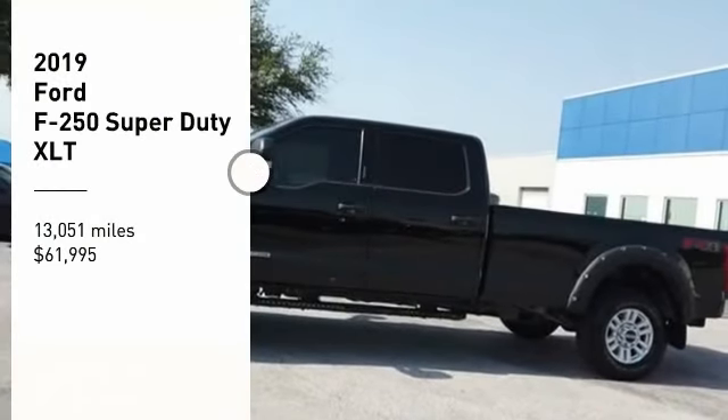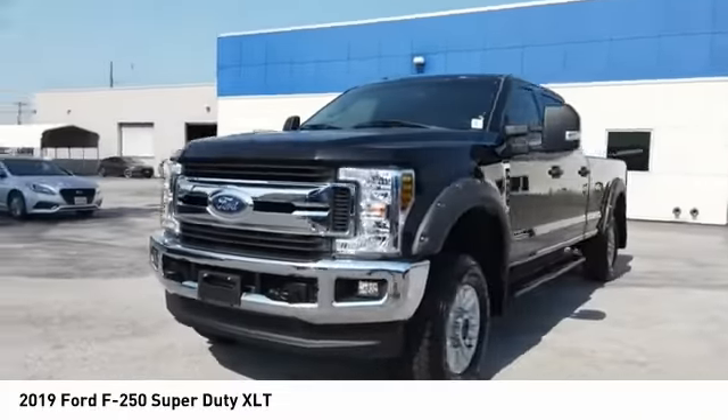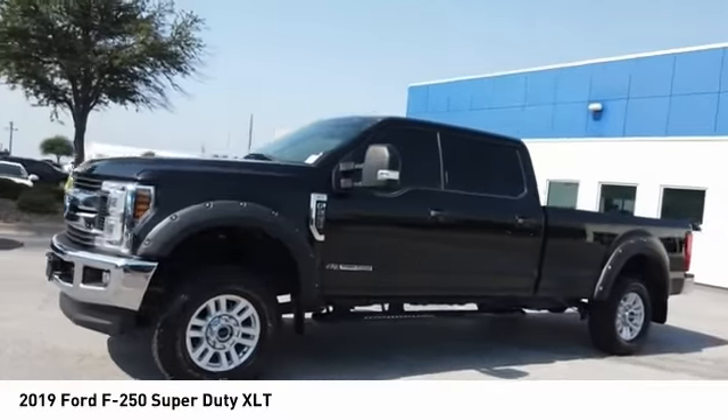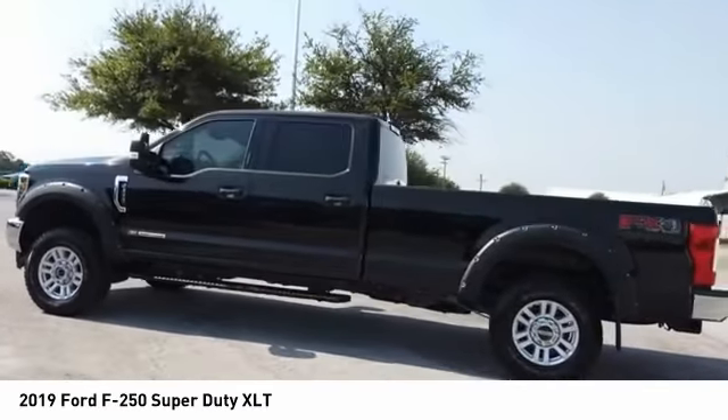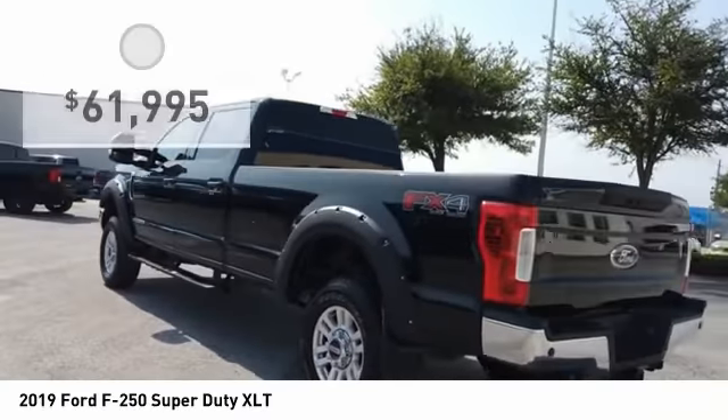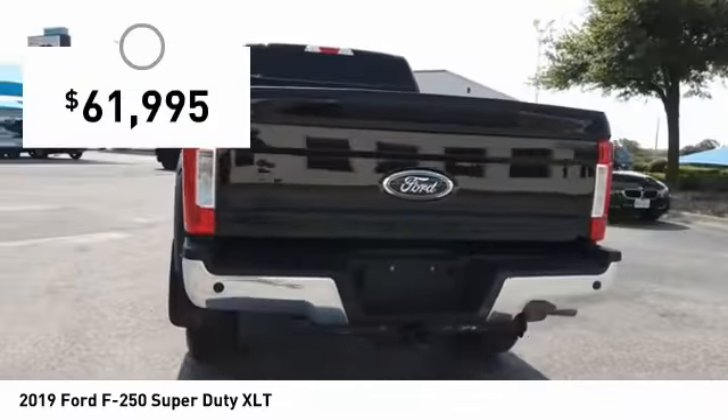Take a ride in the 2019 F-250 Super Duty. Head-to-head fuel efficiency, head-to-head towing, head-to-head torque — Ford F-250 Super Duty, and is priced below $65,000.